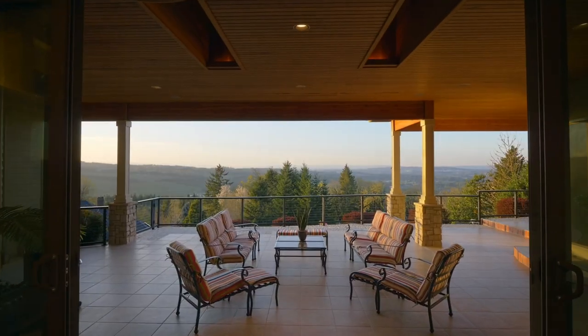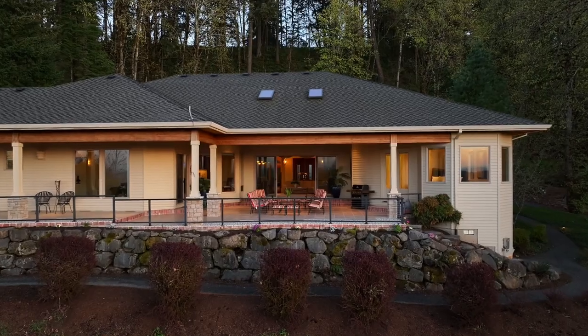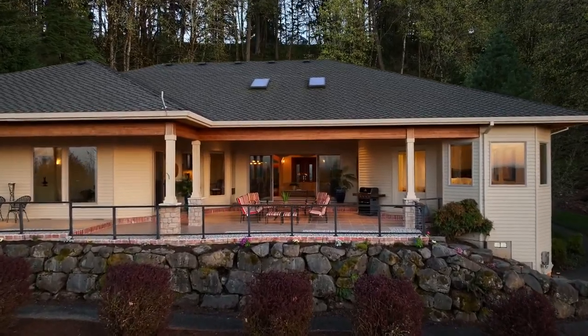The 16-foot sliding glass doors open to breathtaking valley, city, vineyard, and three mountain views from the nearly 1,700-square-foot cedar-covered and tiled terrace.